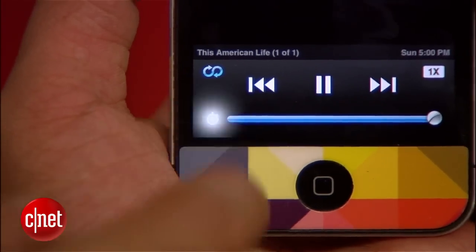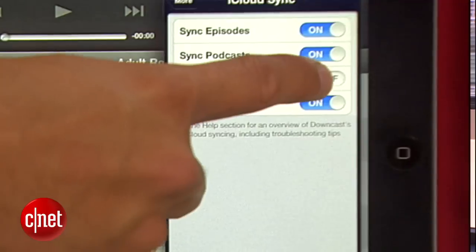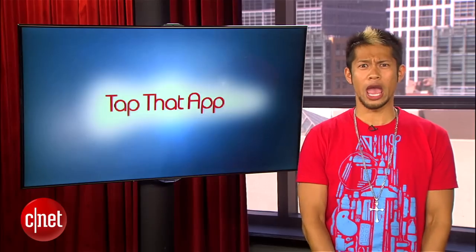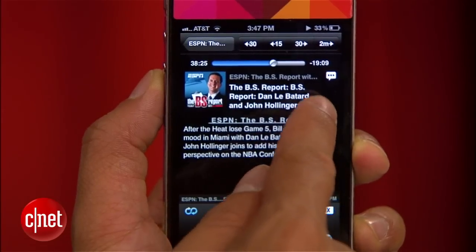You can even set a sleep timer on the podcast. You also get iCloud syncing, so all of your podcasts, subscriptions, and playlists will be synced across multiple iOS devices. There's really no competition — Downcast is the best podcast player app on iOS that you never heard of until now.